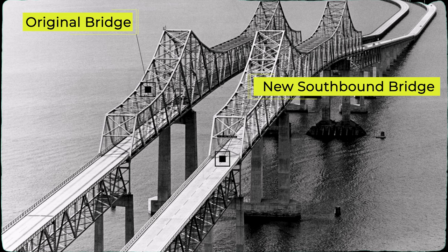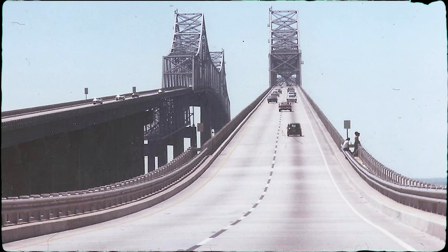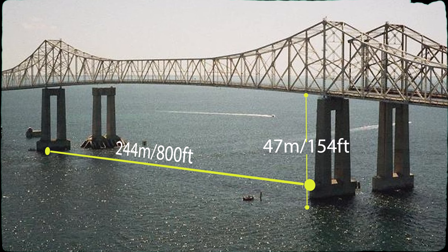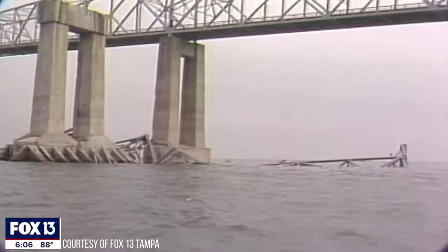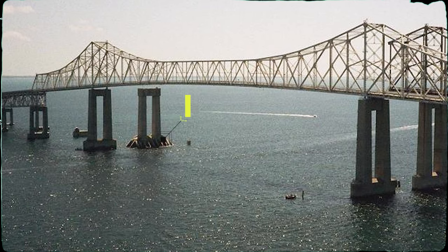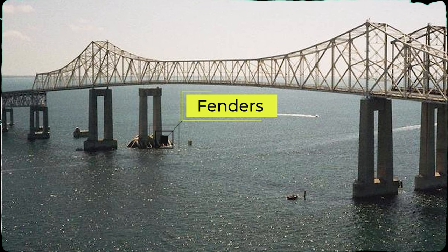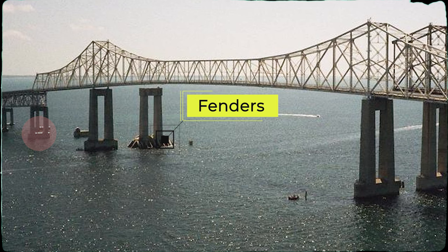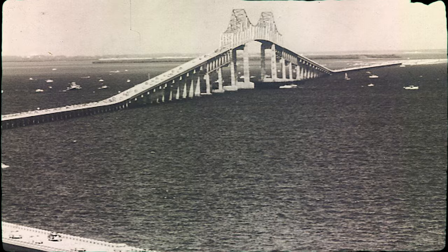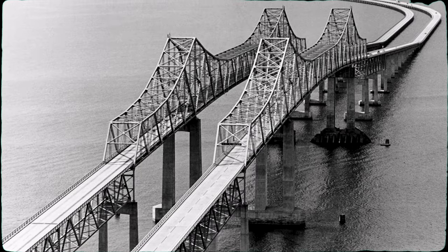The old bridge handled northbound traffic while the new bridge handled the southbound traffic. The two bridges ramped to the cantilever section to provide a 244m horizontal clearance and 47m vertical clearance. Collisions with the bridge pier were very frequent due to volatile weather. The main piers located closer to the ship canal had fenders to absorb impact forces from ships, but these fenders were not installed on the other piers.